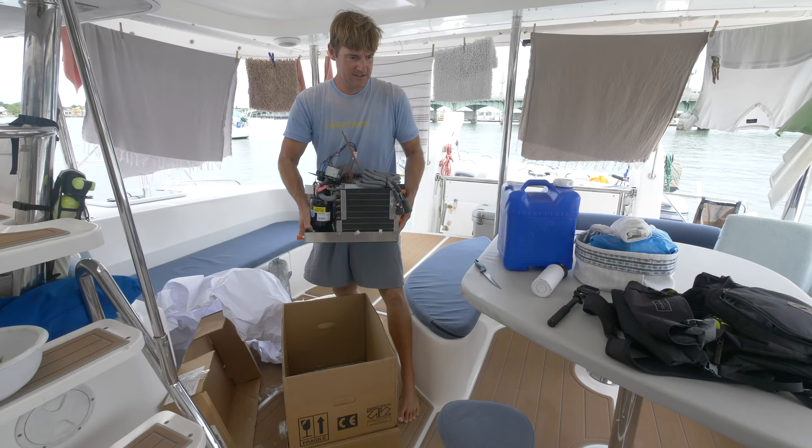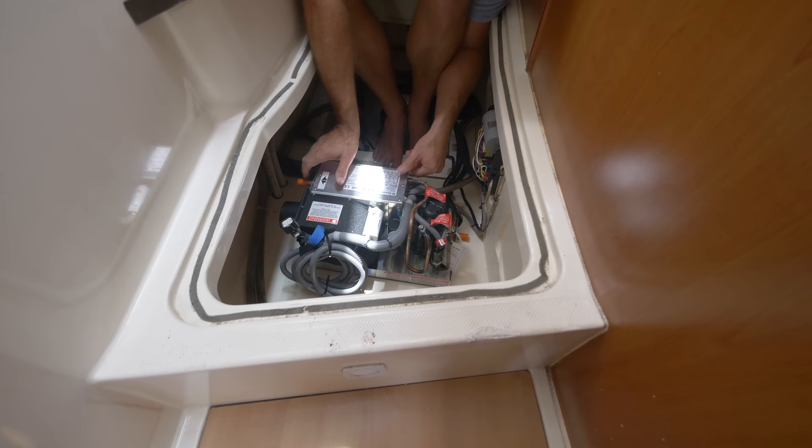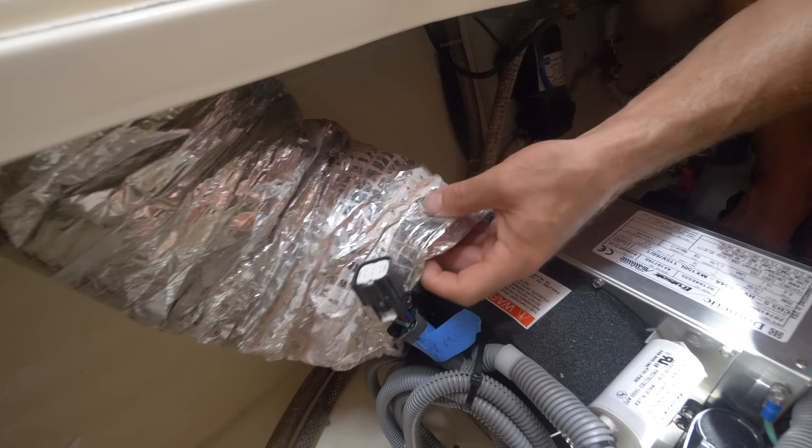With all of our solar power, why not run the air conditioners off the batteries? We added a soft start for about $300 to the main air conditioner in the main salon. Then we swapped out the larger air conditioning unit on the master stateroom side for a smaller one — this one's 3,500 BTUs and draws a lot less power. We can run it most of the night off the batteries.